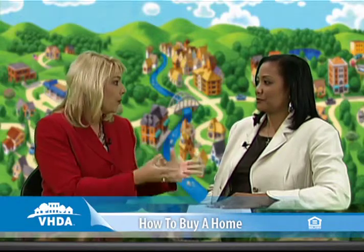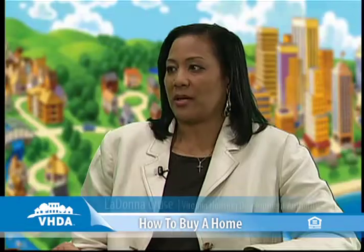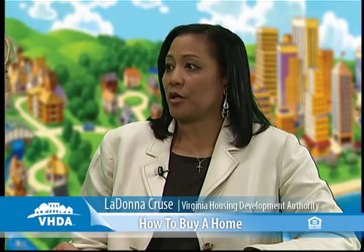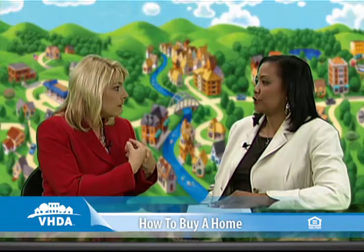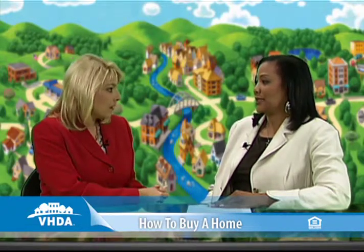Let's start with the home inspection — very important. What do I need to know about it? Well, the first thing anyone needs to know is that a home inspection is an assessment of the property to determine the condition of that property. It's usually done by a home inspector, and that home inspector is someone that you're going to hire because that person is going to work for you.